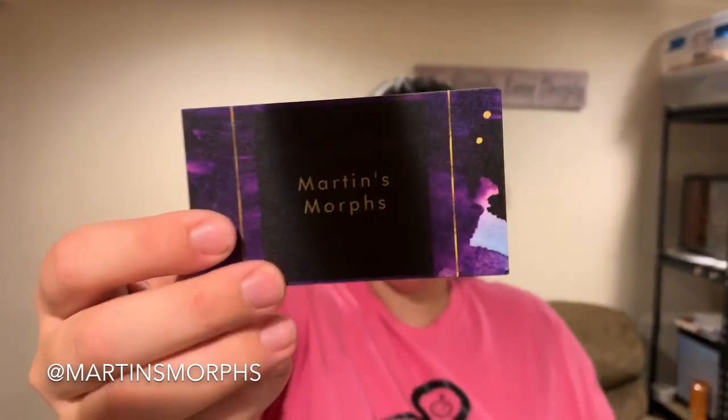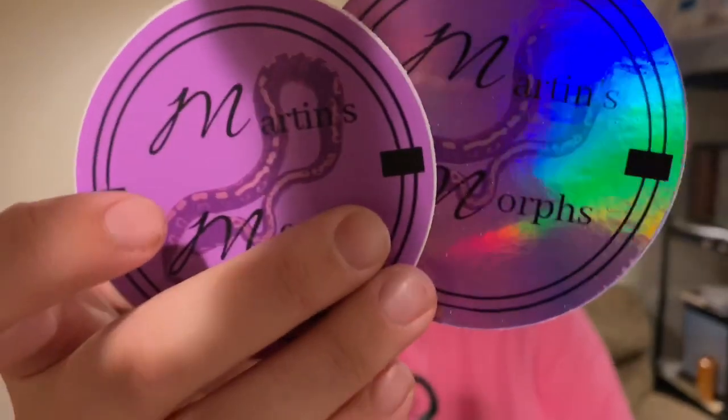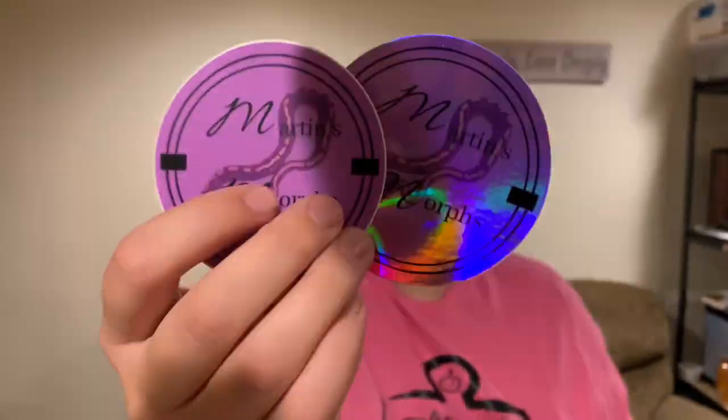And then last but not least, we have Martin's Morse. They also sent us a magnet and their card. We're slacking on the magnet — we need to get some magnets. We're actually looking into them, so hopefully we'll be able to get some soon. We're going to start like a GoFundMe or something to fund our marketing. And then we have their square stickers — I think it's a husband and wife team. And then we have a holographic and a normal sticker, and they're purple, which is my favorite color.